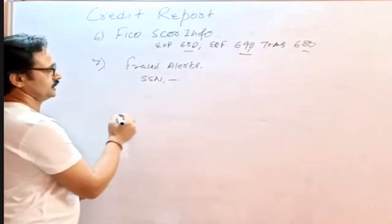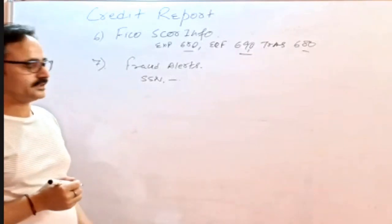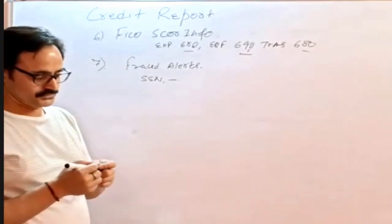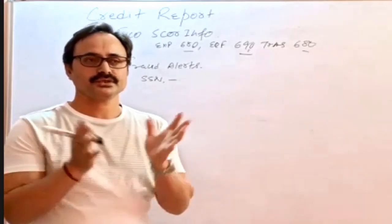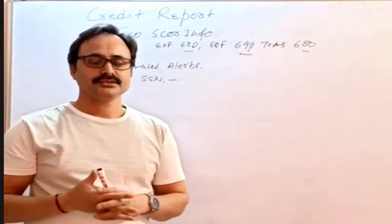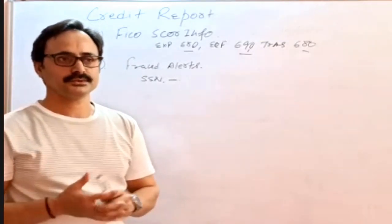There is also a possibility that the person associated with that SSN was involved in suspicious activity in the past, in which case we again need to do some more research with different reports and take appropriate actions.